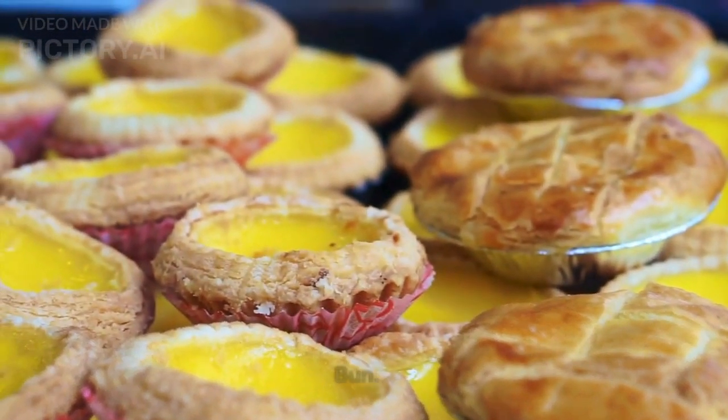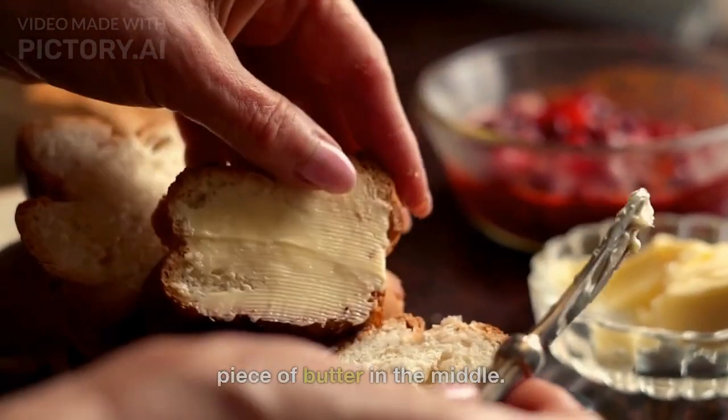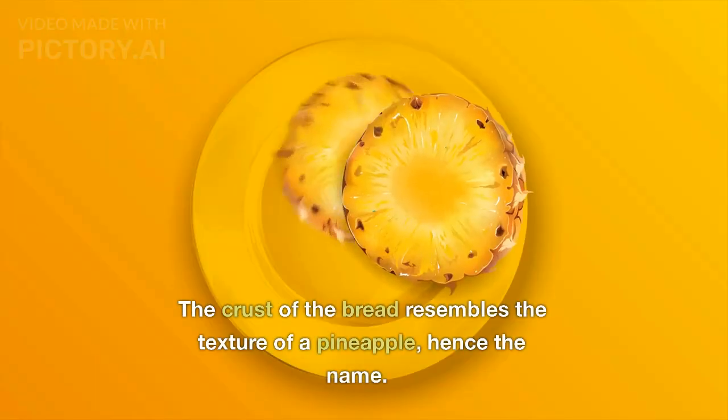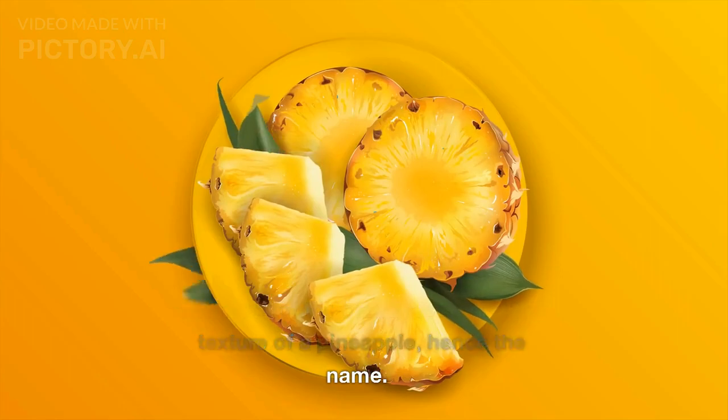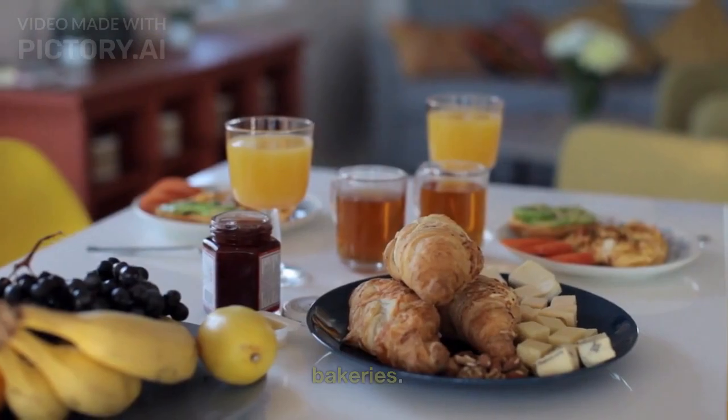Number 6: Pineapple Bun. Pineapple bun is a Hong Kong-style sweetbread that's often served with a piece of butter in the middle. The crust of the bread resembles the texture of a pineapple, hence the name. It's often enjoyed as a breakfast or snack and can be found in many local bakeries.